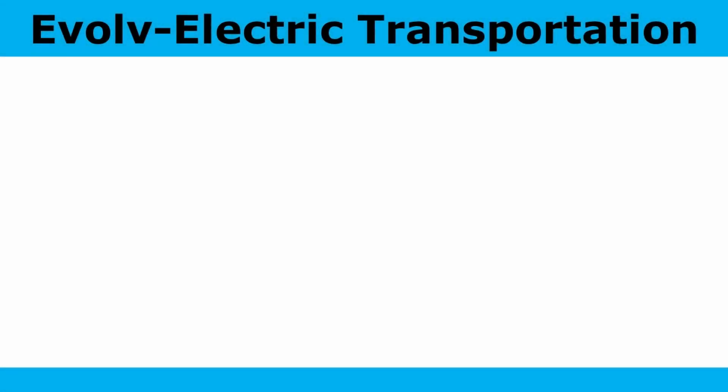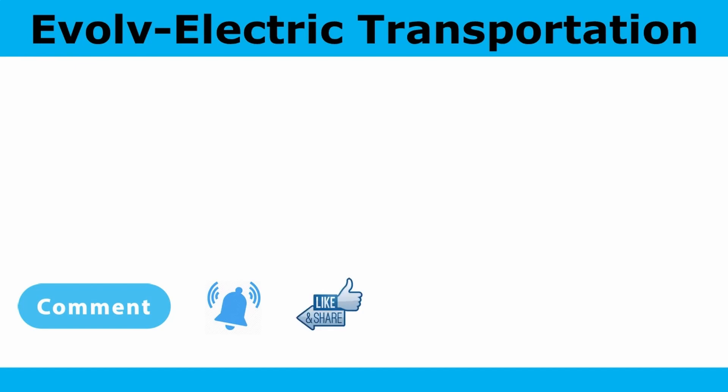Thanks again for watching. Please subscribe, comment, hit the notification bell, like, and share to help our channel grow. Below you'll find links to our website evolveelectric.org, our Twitter, and Instagram.